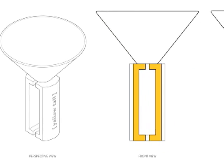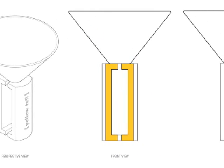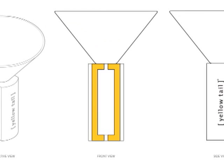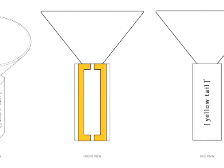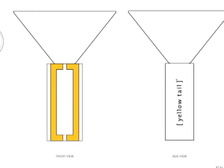We wanted to leverage the idea of the brackets, the bracket being such a strong element in the yellowtail branding. In the bracket family, you can see that the brackets have actually become the base of the glass.